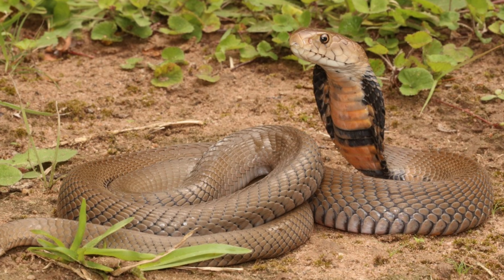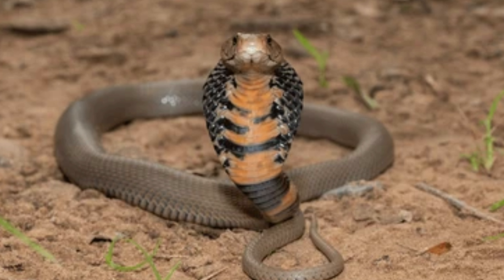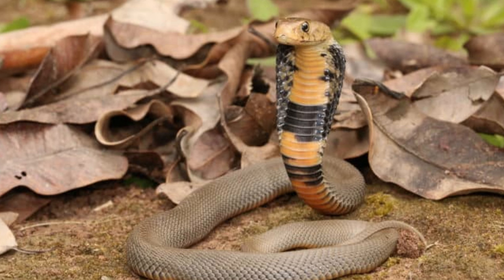Conservation efforts for Naja mozambica should focus on habitat preservation and reducing negative interactions with humans. Educating the public about the ecological importance and generally non-aggressive nature of these snakes can help garner support for their conservation. Monitoring populations and conducting further research on their ecology and behavior are also important steps in ensuring their long-term survival.